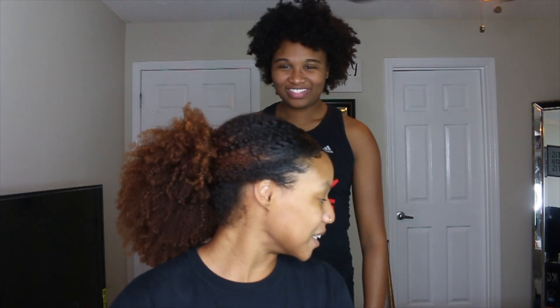Hey guys, welcome back to my channel! My name is Jalen Mitchell, also known as Natural Brain. Today I'm with Kia Kerimou and we're gonna be dyeing my hair orange — and by 'we' I mean her, because I didn't feel like doing it myself.